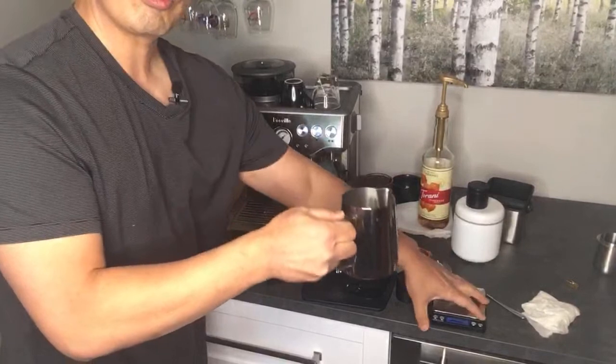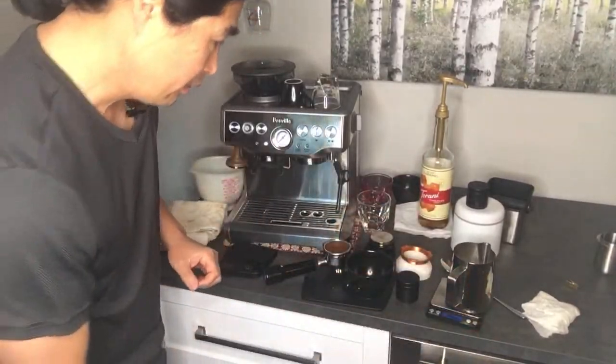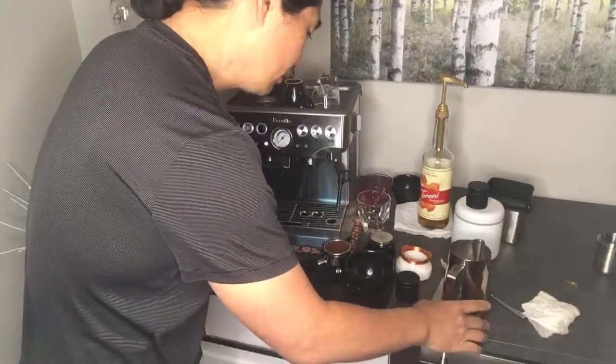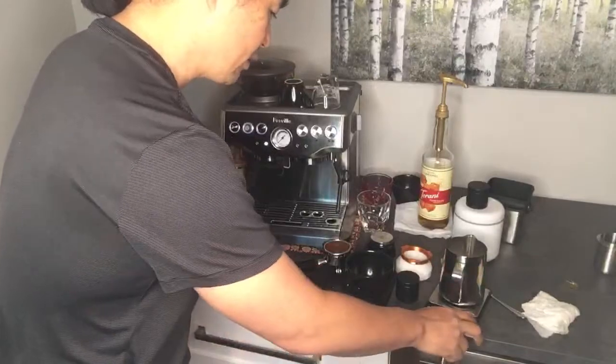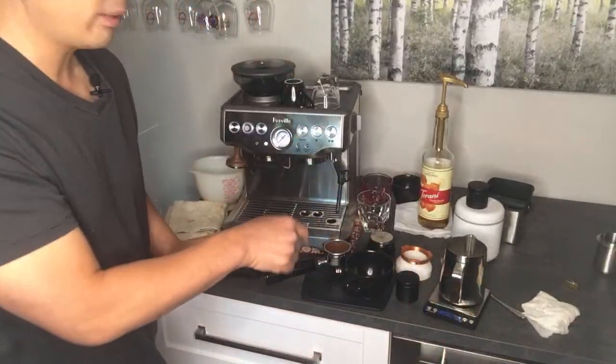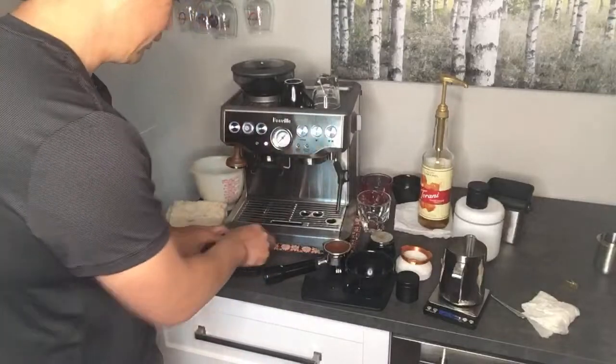Right now this milk jug — I'm going to zero it out, so I'm going to zero out the milk jug and find out how much water is added. So let's pull the shot.